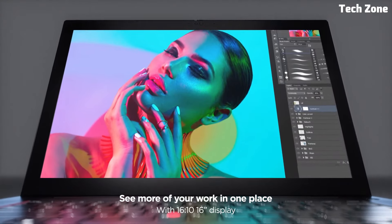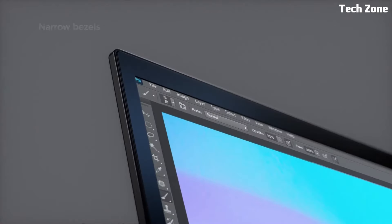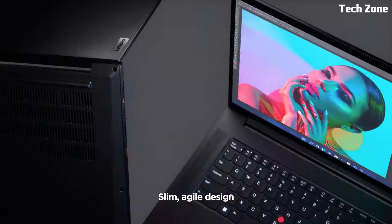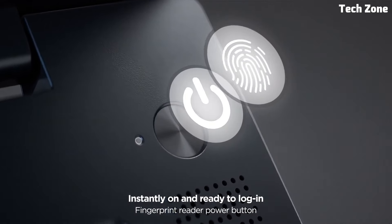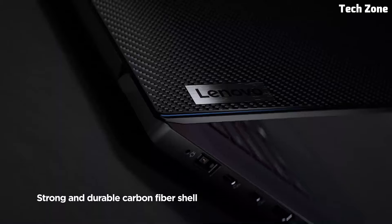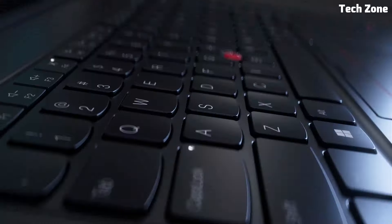Advanced security measures including a fingerprint reader and facial recognition keep you productive and secure on the go. Built with military-grade durability, the Lenovo ThinkPad X1 is designed to withstand the rigors of travel and everyday use. Whether you're in the office or on the move, the ThinkPad X1 delivers top-tier performance, reliability, and innovation.